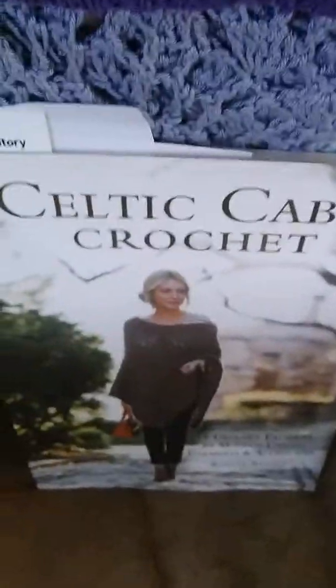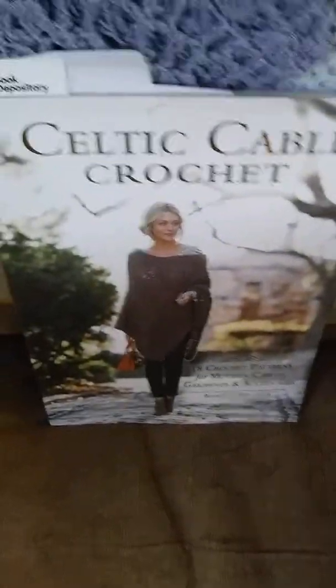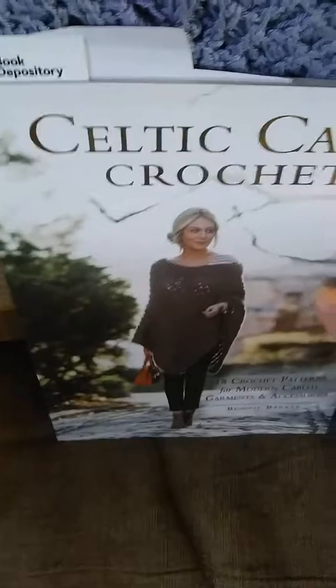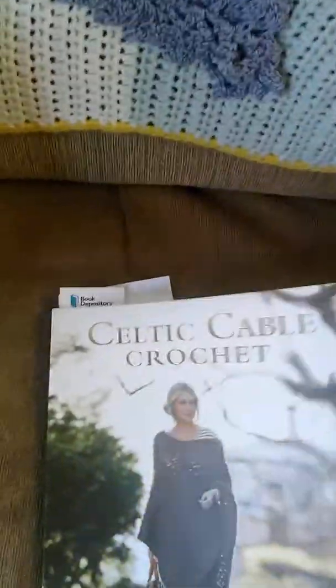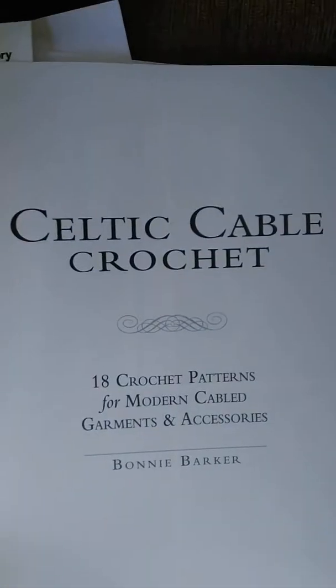I love it. And then I received my Celtic Cable Crochet book, written by Bonnie Barker. It is just fabulous — I'll show you a few of the patterns in here. It is a lovely, lovely book. It came quickly. It is from Interweave.